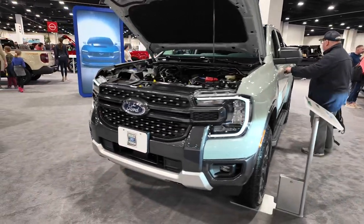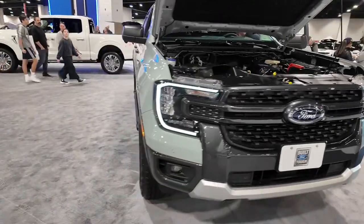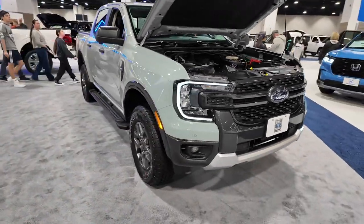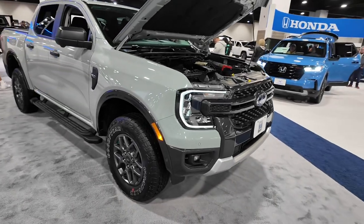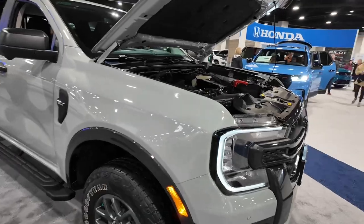I like the front fascia of this vehicle. I really like the headlights — it takes a lot of styling cues from the F-150 and the Expedition with those kind of squared C-shaped headlights.